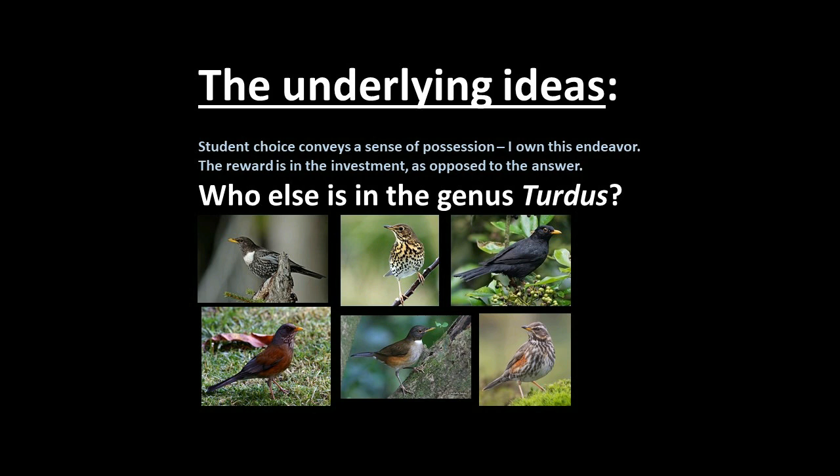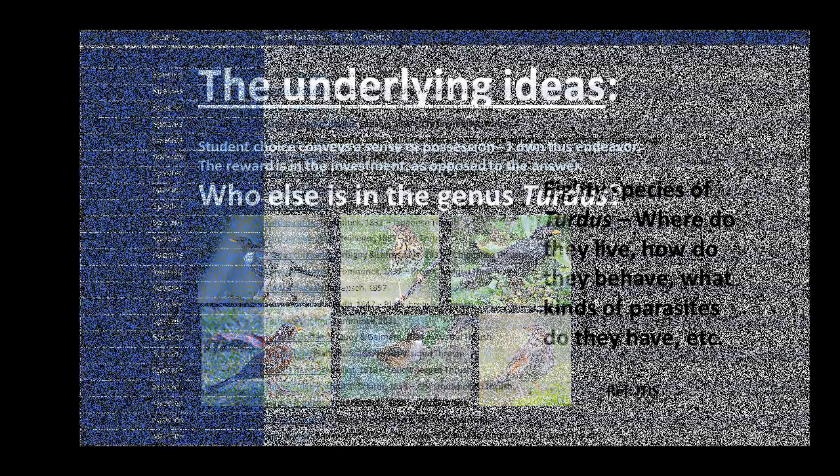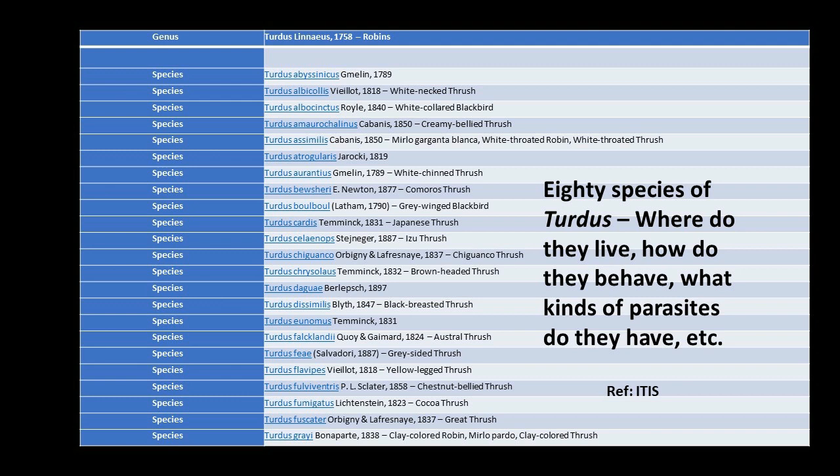Now we get to the question of who else is in this genus, Turdus — keeping in mind that the word Turdus really is Latin for thrush. It doesn't take very much time online to figure out that there are a lot of members of this genus, and they don't all look like American robins. If you go to the ITIS page, you discover right away that there are 80 species in this genus. So now we can begin to ask: where do they live? How do they behave? What kind of parasites do they have? Do they have the same parasites in Indonesia that they have in Lincoln, Nebraska?